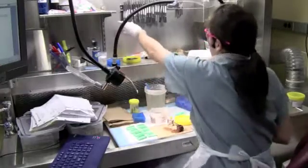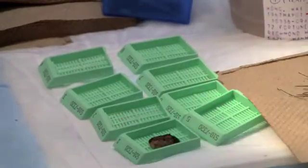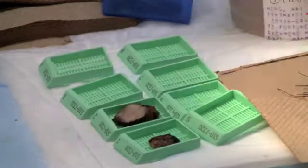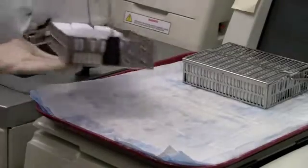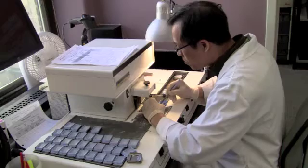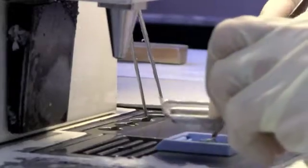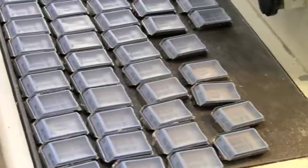The first step is receiving the sample, giving it a unique patient number, and fitting it into a special colour-coded plastic cassette, which allows different solutions to pass through it during processing. These solutions dry out the tissue overnight, so it's ready to come to the embedding station, where the sample is removed from the cassette and covered in liquid wax, then cooled over a cold plate.